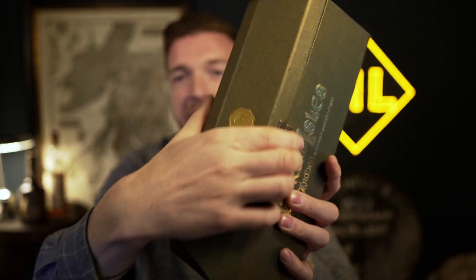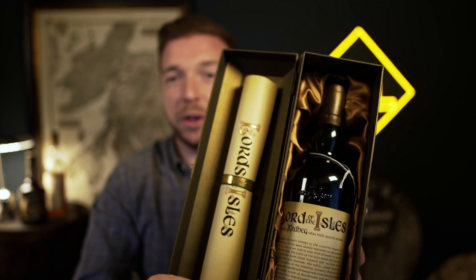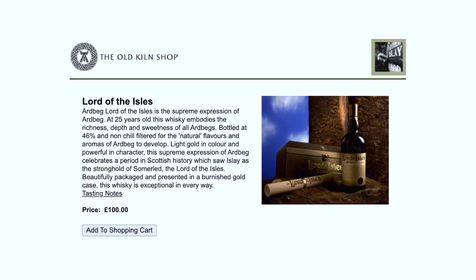The first bottle we're going to talk about today is this little beauty here: the Ardbeg Lord of the Isles. No matter which way you look at it, it's a fantastic bottle of whiskey. The Ardbeg Lord of the Isles was absolutely a core range bottle — it was released in 2001 and was a standard release for six years, ending in 2007. The original RRP was £100, so for £100 you could go to the Ardbeg website and pick up these bottles of 25 year old whiskey.